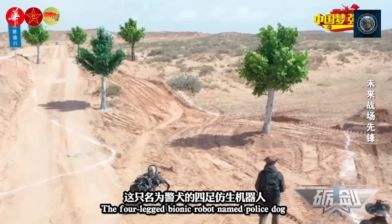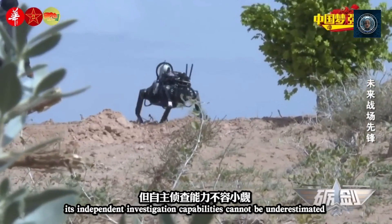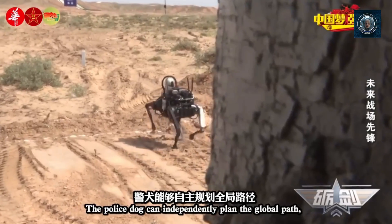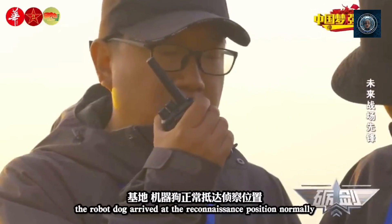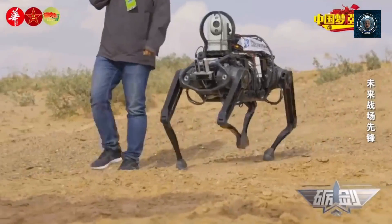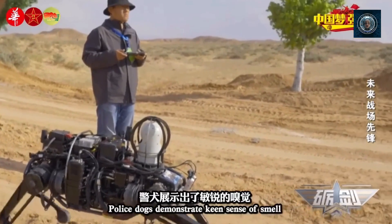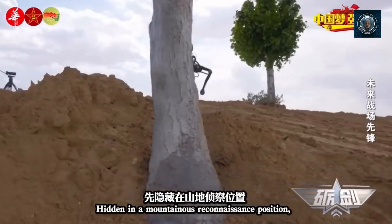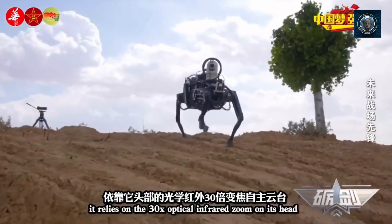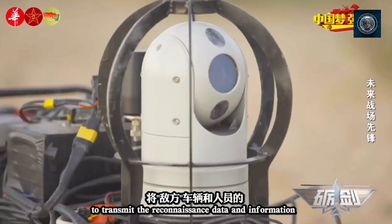Situational awareness: equipped with advanced sensors, cameras, and thermal imaging systems, robot dogs provide valuable situational awareness to rescue teams. They can transmit real-time video and data back to command centers, helping rescuers assess the damage, locate survivors, and identify potential hazards. This information aids in making informed decisions and optimizing rescue efforts. Endurance and autonomy: robot dogs can operate for extended periods without requiring frequent battery changes or human intervention. Their energy efficiency and autonomous capabilities enable them to conduct prolonged searches, reducing the need for constant human presence in hazardous areas.